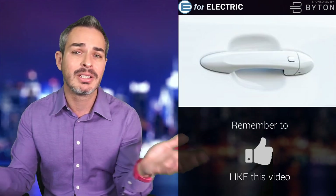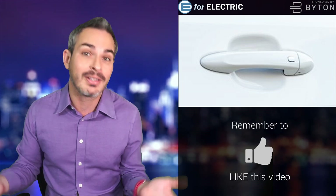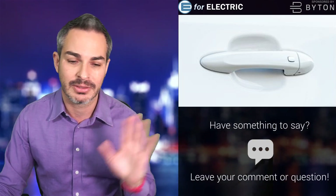Here are the door handles — they're no Tesla door handles where they come out, but they also will never not come out. As you guys know, I absolutely hate the Model 3 door handles.